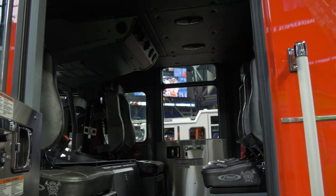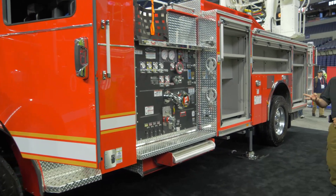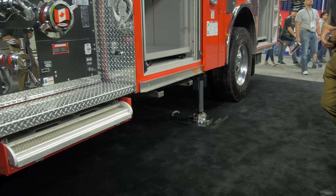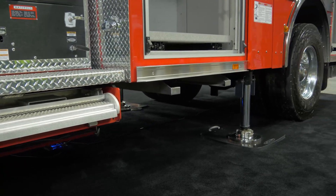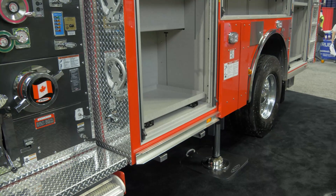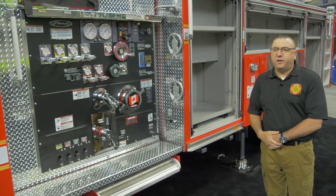Safety is one of our number one priorities. We like the stabilization jacks — there are three on this apparatus, where our other aerial devices have four. There are two on the sides, which are short-jacked right now but they do come out, and then there's a main jack that comes out on the bottom as well. All the regular gauges that any of the pumps would have are incorporated into the device.